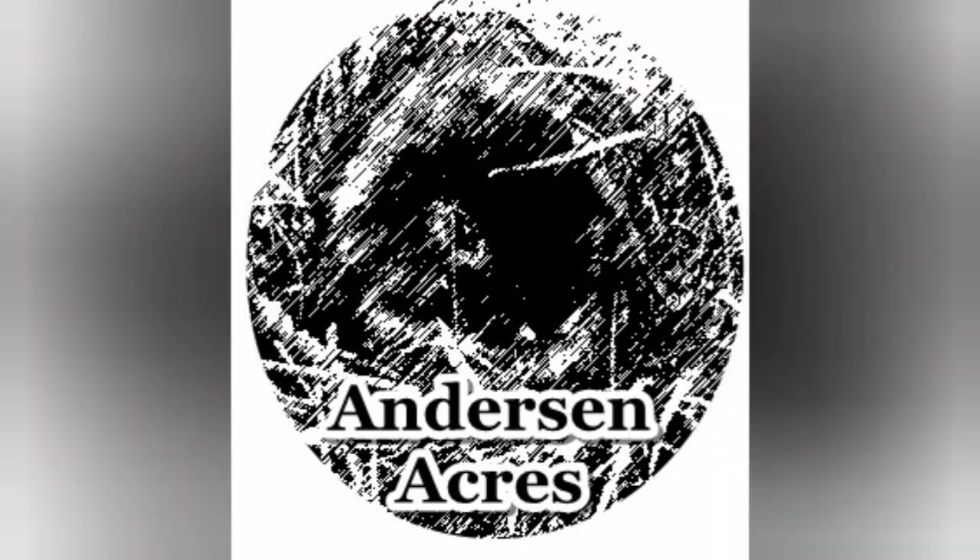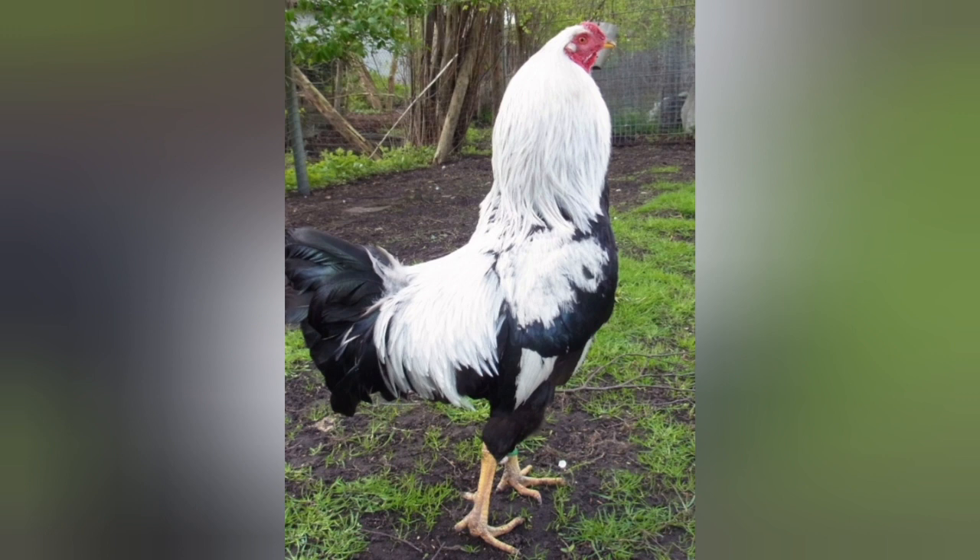Welcome back to Anderson Acres. It's a snowy day outside today, so I decided we'd stay inside and talk about another chicken breed. Today I would like to talk about the Krayen Koppe. If you haven't heard of this chicken, I do not blame you.